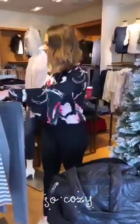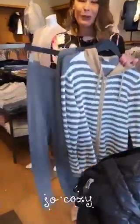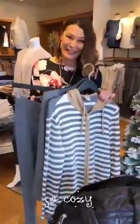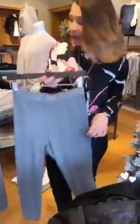The next outfit I have picked out is from our Zenergy collection. Super soft, super cozy for hanging around with the family. Another Zenergy piece that pairs perfectly with these pants is our mock neck pullover.